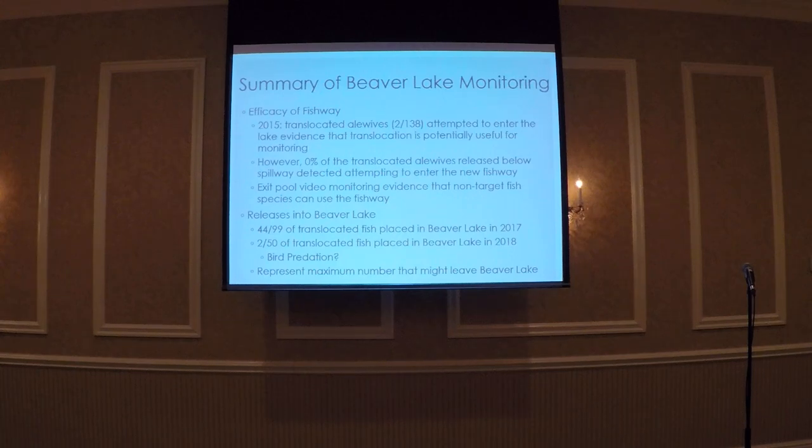In summary, in 2015 the detections of alewives attempting to ascend the spillway provided evidence that translocation might be an effective tool to measure the efficacy of a new fishway. However, the first season following installation we did not detect any fish attempting to enter or pass through the structure. The underwater camera did not provide evidence of untagged alewives using the fishway, but we did notice that non-target species within the habitat are able to swim both upstream and downstream.